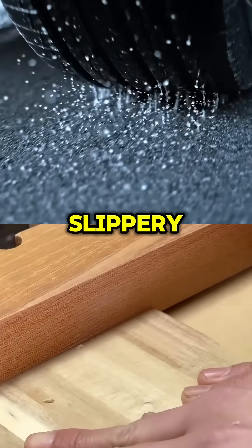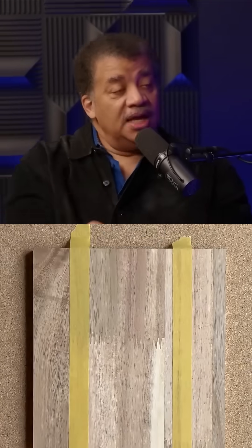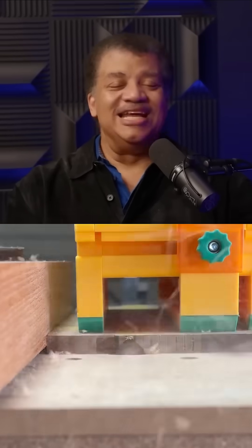If the road is a little bit slippery because it just rained or whatever, they groove the off-ramp — a curved off-ramp. So you say, who invented those grooves? That's brilliant. It's simple and brilliant. NASA did.